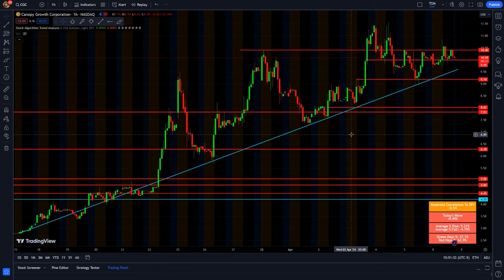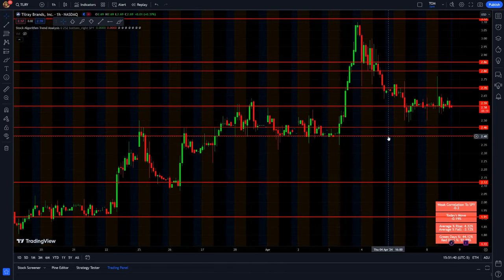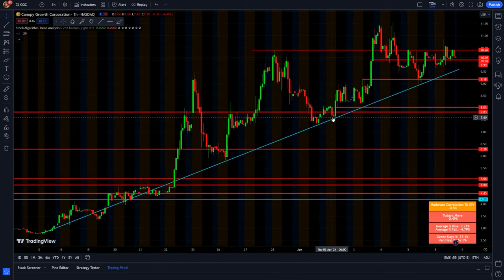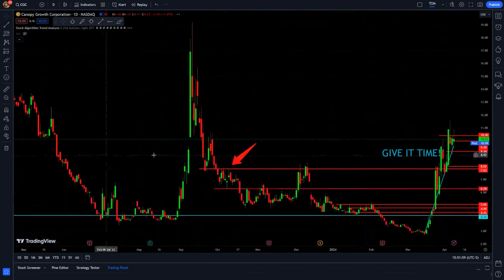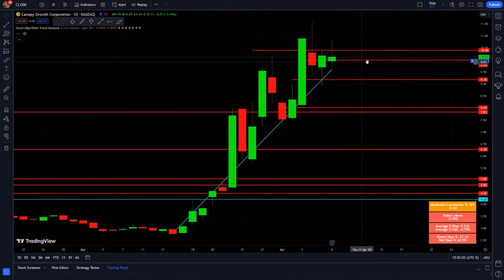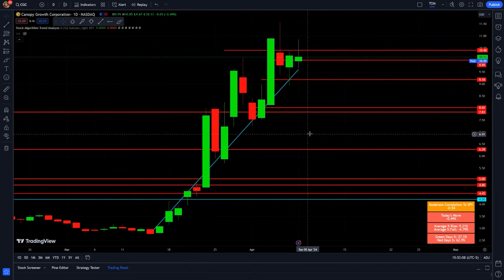Weed stocks have seen a lot of inflows over the past couple of weeks, and I'm not too surprised given the election year. There's been so much news between the election year, the DEA rescheduling, and now CGC potentially coming into the U.S. market. There's just a lot of crazy news over the past few weeks and months, creating those good inflows again. Hopefully we see CGC move up pretty well from here — it's already been up quite a bit, but this stock has gone pretty crazy in the past, so hopefully this is just the start.